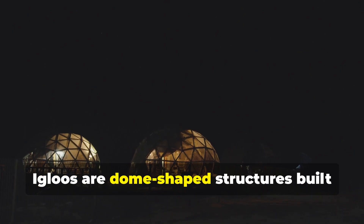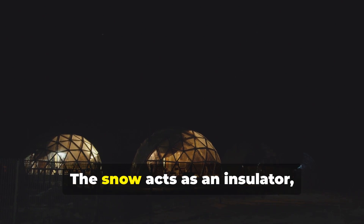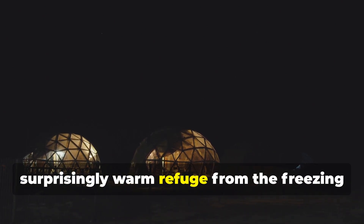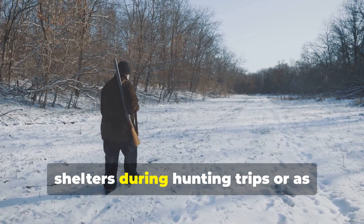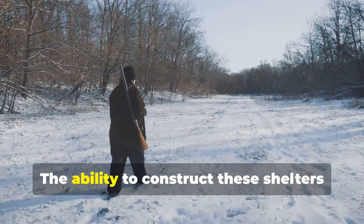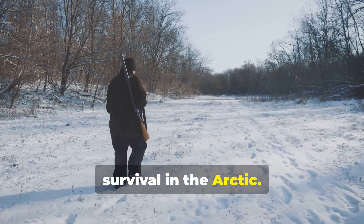Igloos are dome-shaped structures built from compacted snow. The snow acts as an insulator, trapping heat inside and providing a surprisingly warm refuge from the freezing temperatures outside. They are typically used as temporary shelters during hunting trips or as overnight lodging during long journeys, and the ability to construct them quickly is crucial for arctic survival.